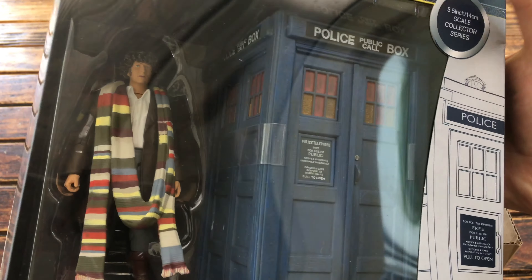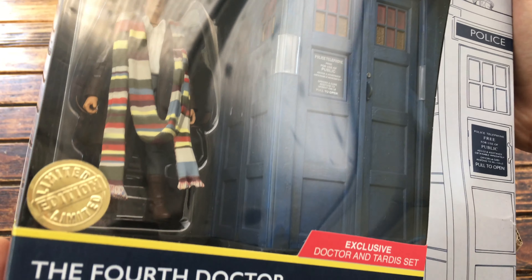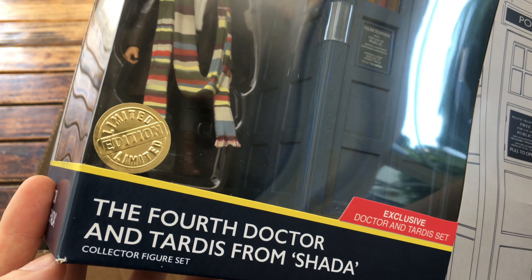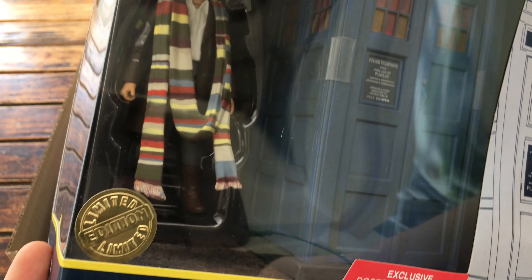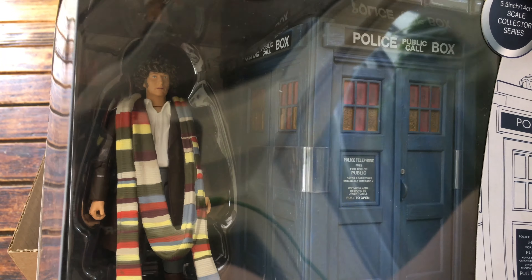Be sure to stay tuned to the channel for a full review on all of these items. This particular set looks absolutely fantastic. As you can see you've got the limited edition sticker. These sets look really well done and this is probably the best year for B&M exclusives.